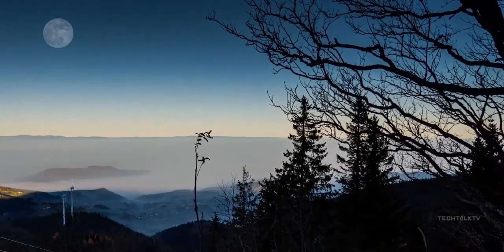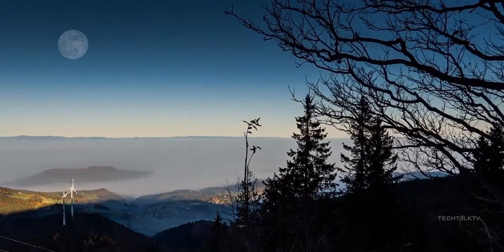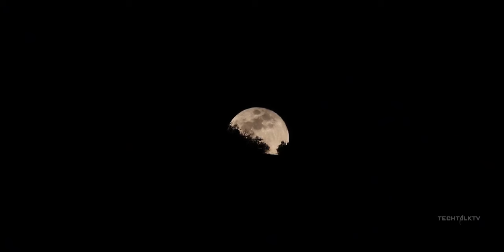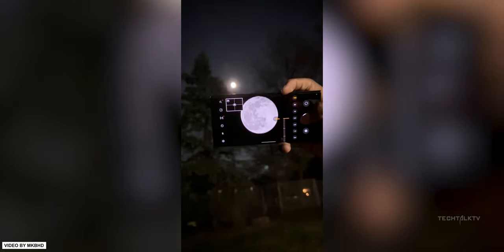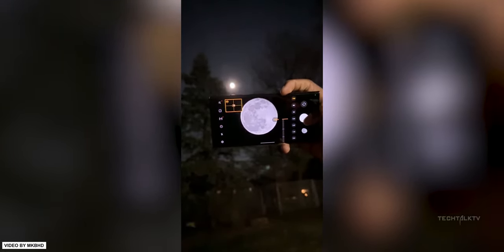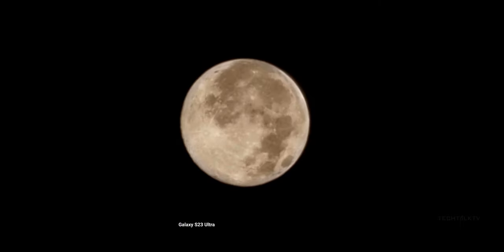Coming back to the moon photos — Samsung has extensively trained their AI with hundreds of thousands of moon photos. So when you zoom in to take a photo of the moon, the AI kicks in. It sees the blurry photo of the moon and realizes it shouldn't look like that, then uses the shape of the blur to make an educated guess as to what the craters should look like and fills in the gaps. That's how computational photography works.